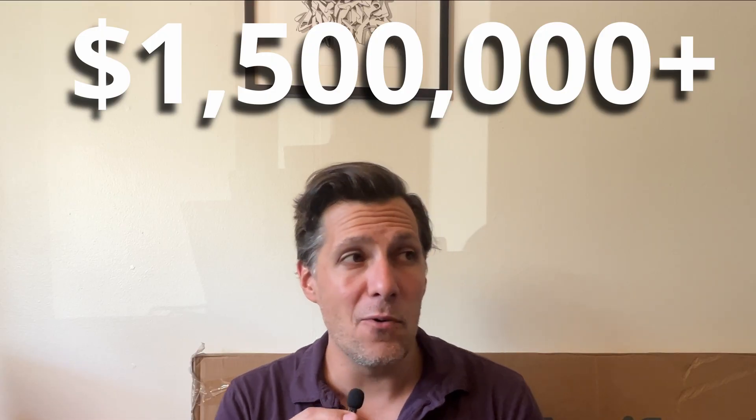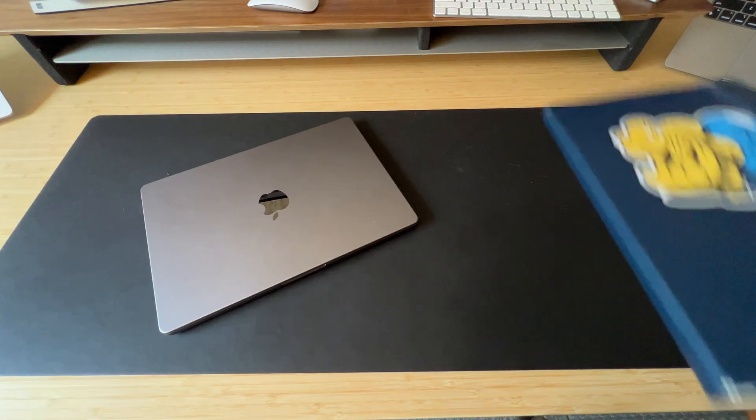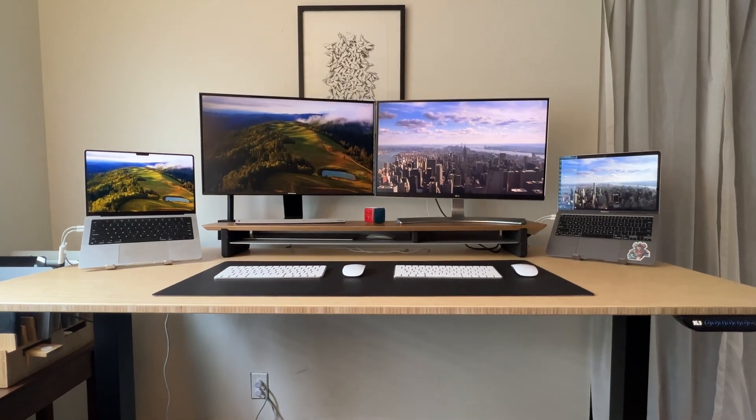As a freelance software engineer, I've made over one and a half million dollars, and about one million dollars of it I only made with this setup — just my laptop, a notebook, and a pencil. That's all I needed. I've changed my setup over the years trying to make it a little bit more productive and easier to work with, but it's still super basic and super simple.